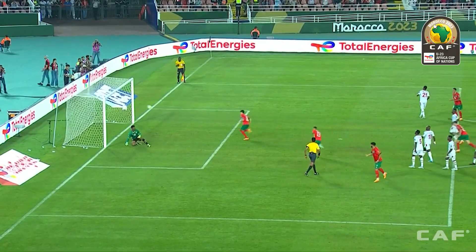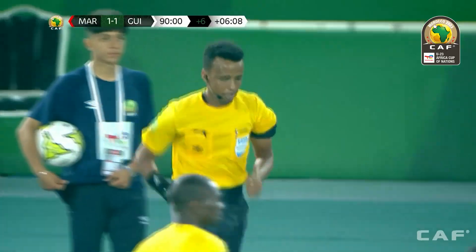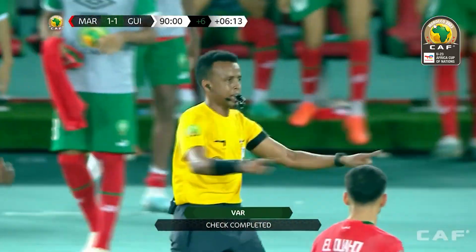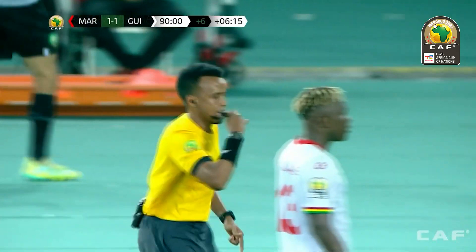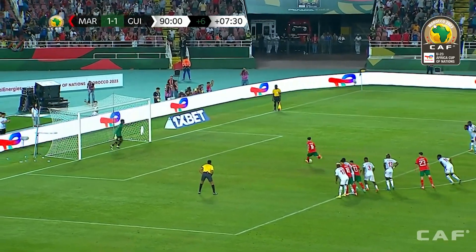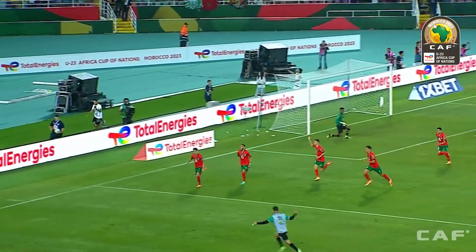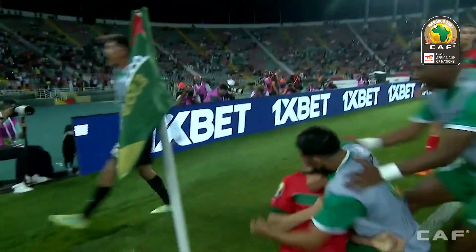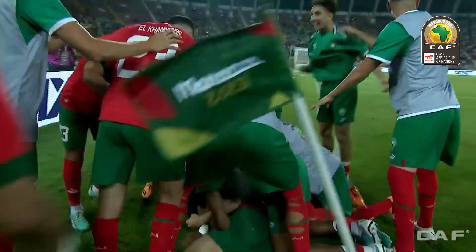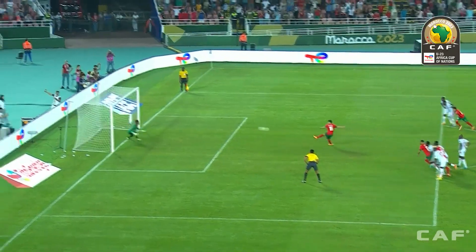A tactical tweak at half-time from the coach has paid off. That will be the three points in the bag for the tournament hosts. And after a stuttering start to the game, it turns into the perfect start to the tournament for Morocco.